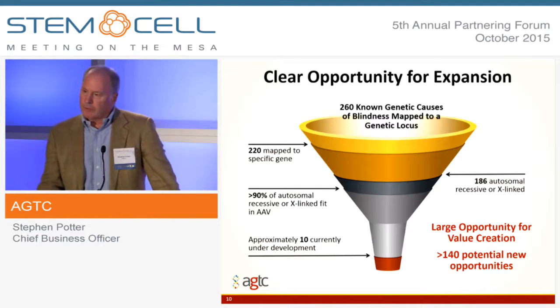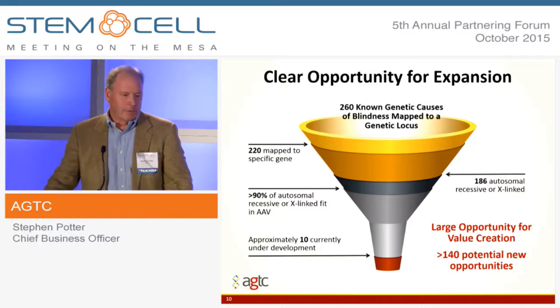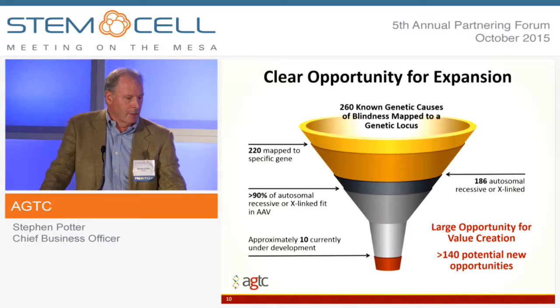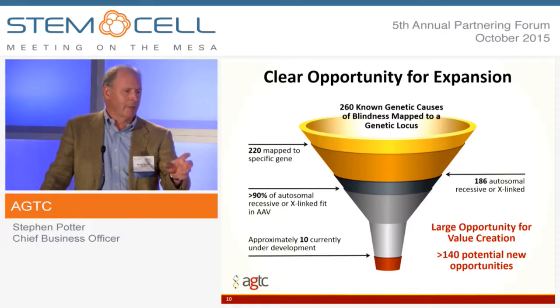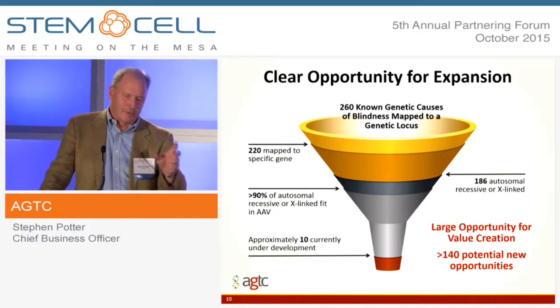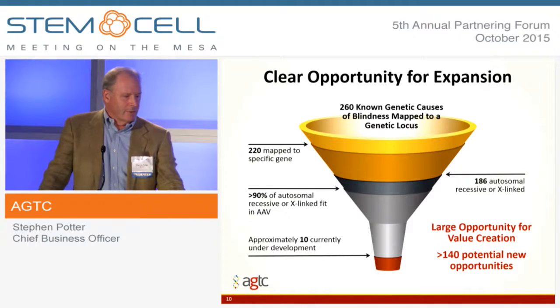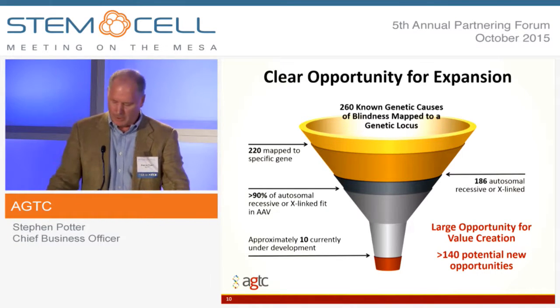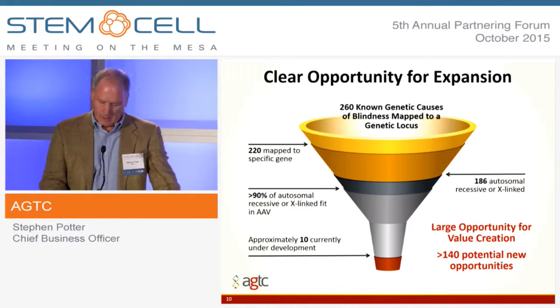We also think that the orphan ocular space is incredibly attractive. There are something like 260 known genetic defects that can cause vision loss. About 220 of these have been identified to a specific gene. About 186 are recessive, so it fits well with the therapy. And 90% of those will fit inside the AAV vector. So there are probably 140 to 150 opportunities that are still yet to be tapped just within the eye in terms of therapeutic opportunities.